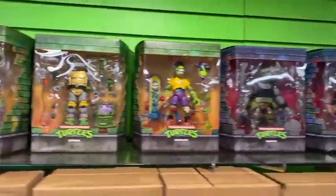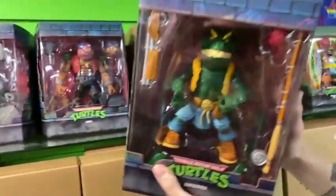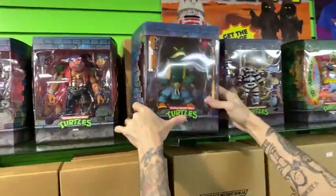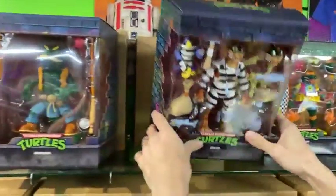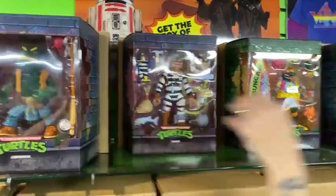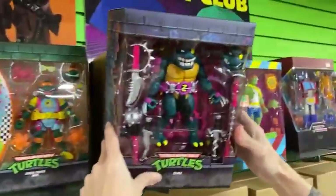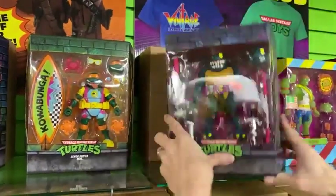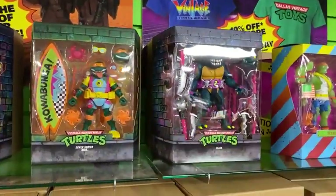Oh my goodness, we got a Leatherhead! Who remembers Leatherhead being this big? They seem outnumbered. Look at this box — this thing is massive. Who has a Scratch the Cat? Not too many people. Well, you can get one in the Ultimates line now. We only got a Slash — check him out, he's pretty cool. Cowabunga! Also in a jumbo box. And then tons more.